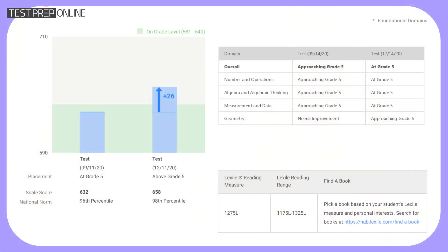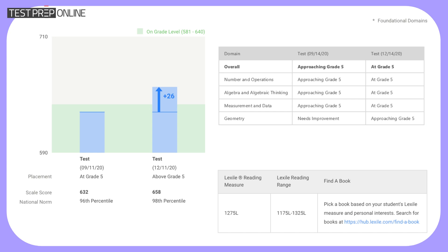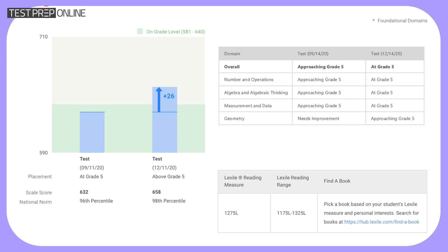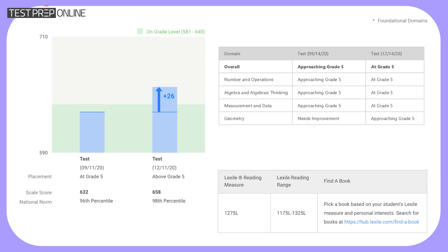The iReady math report offers a comprehensive look at your child's performance using four types of scores: grade level placement, which shows whether your child is performing below, at, or above their grade level; domain performance, breaking down how well they're doing in specific math areas like algebra or geometry; quantile measures, a universal scale that helps compare math abilities across different students; and growth tracking, to monitor how much progress your child is making over time.